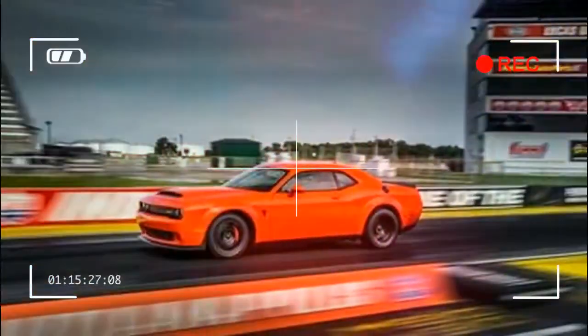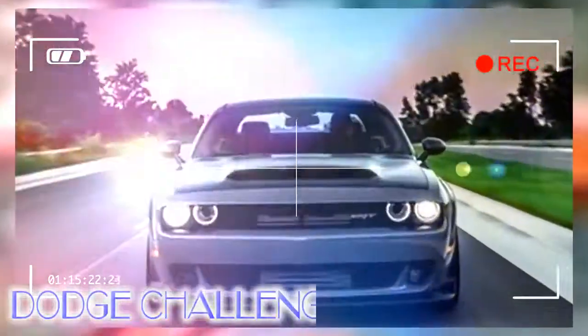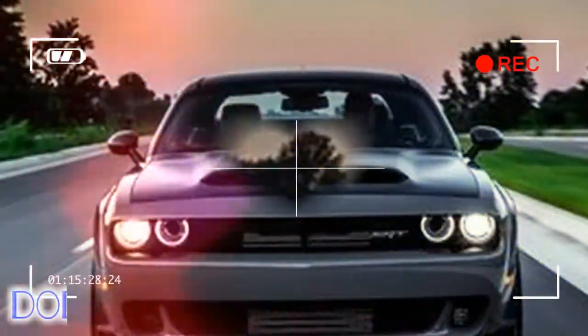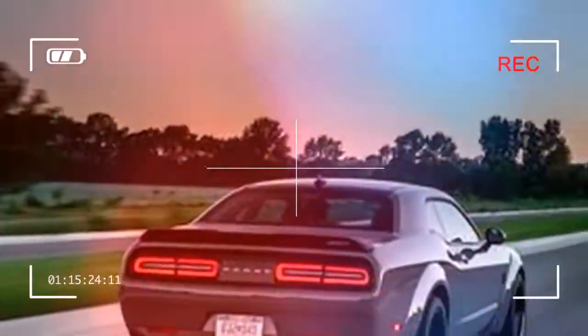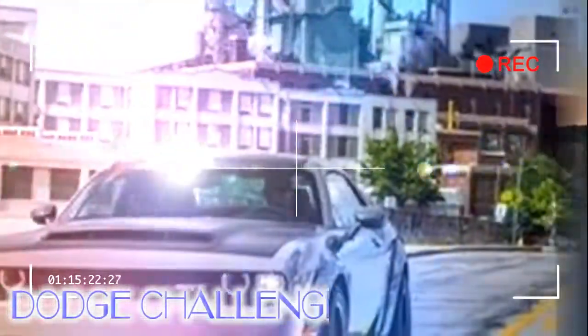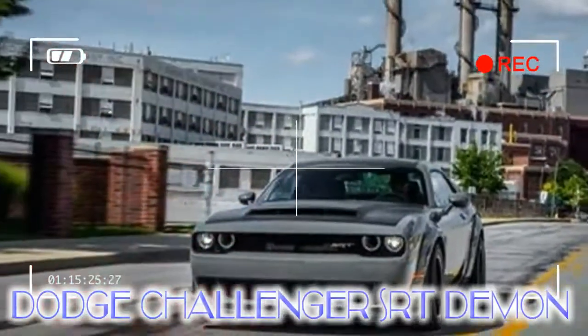The lawn isn't getting mowed. Floors aren't being mopped. Dishes remain piled up. We are zeroed in on tackling the most powerful production car America has ever built. We're talking about the 2018 Dodge Challenger SRT Demon.